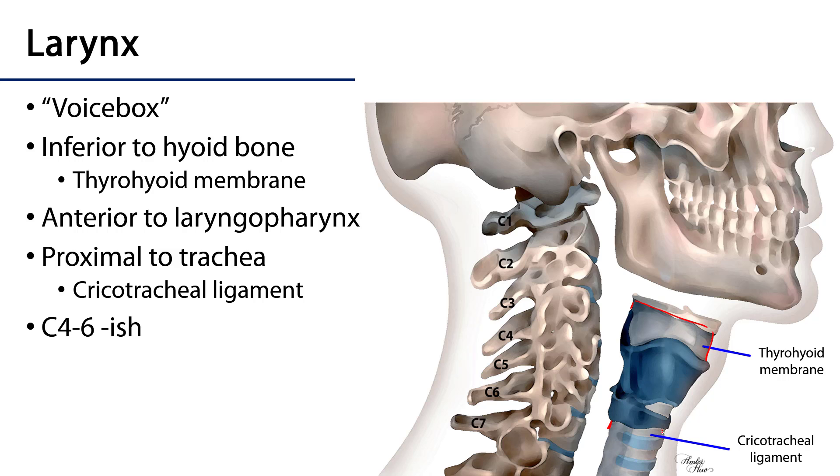It is connected to the trachea by the cricotracheal membrane. It is anterior to the laryngopharynx and it is going to be at approximately the C4 through C6 vertebral level, though there is variation amongst individuals.